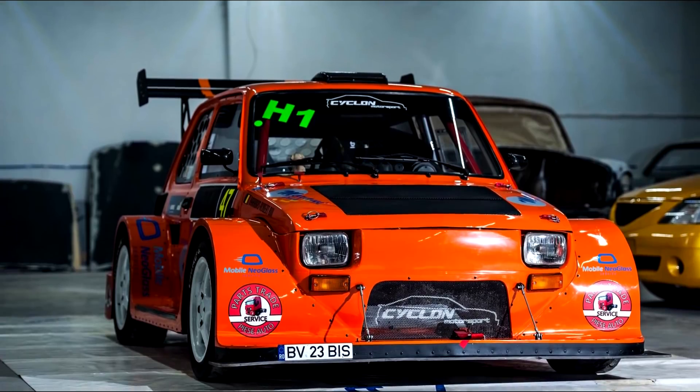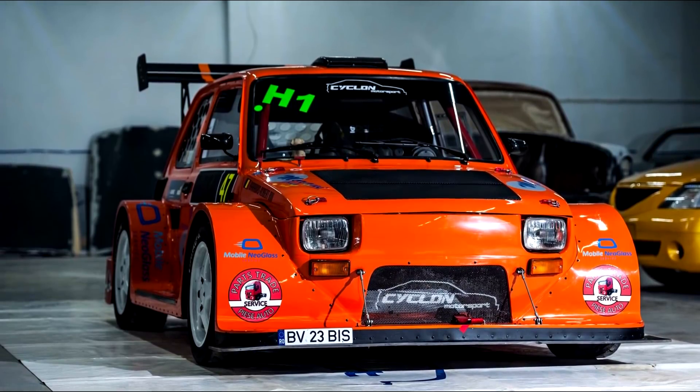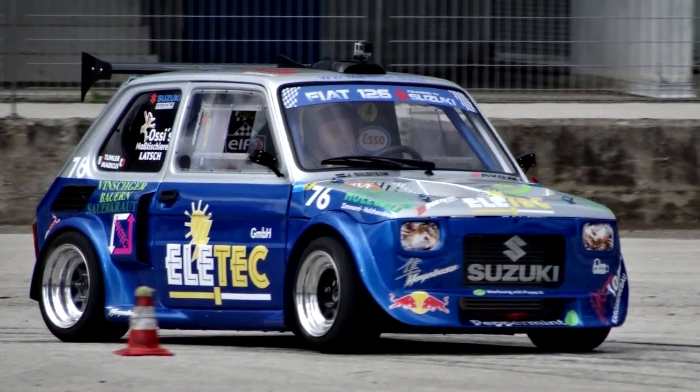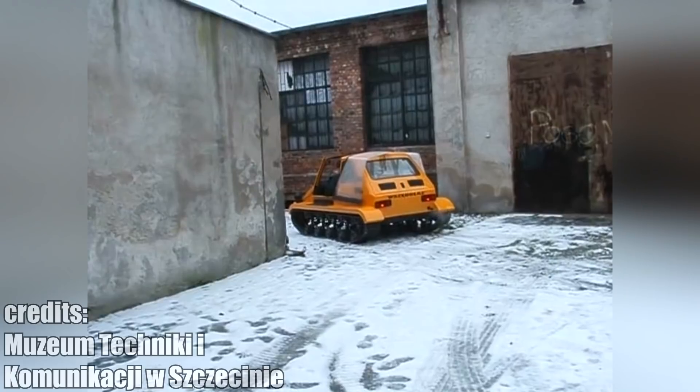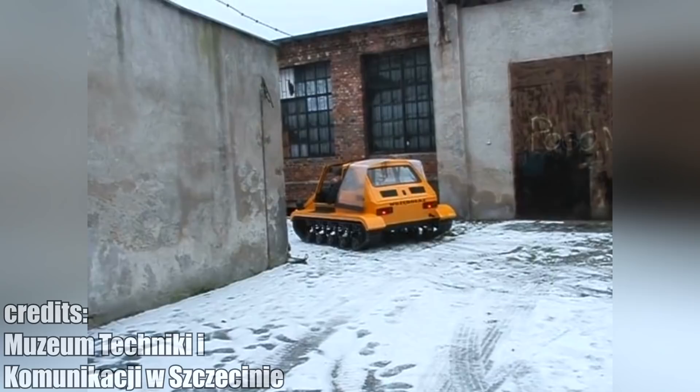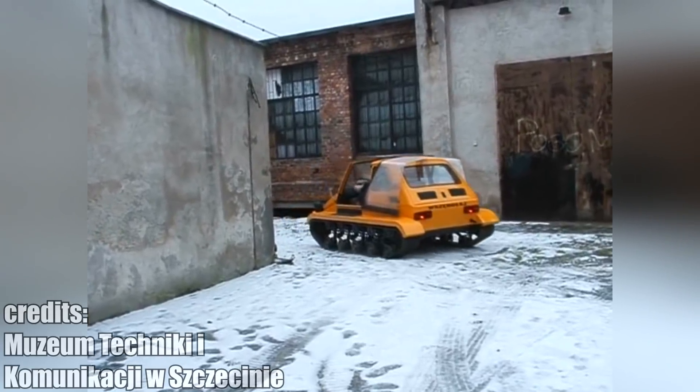I have seen a lot of cool modified Fiats — many with swapped bike engines, wide body kits and so on. But this one is by far the coolest. This Fiat has been completely transformed into a miniature amphibious vehicle by engineers in Poland, and utilizes snow tracks from snowmobiles.